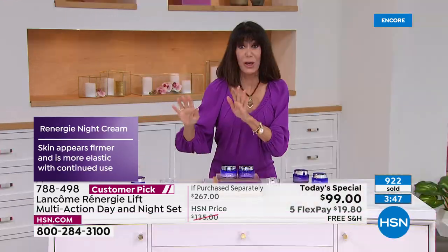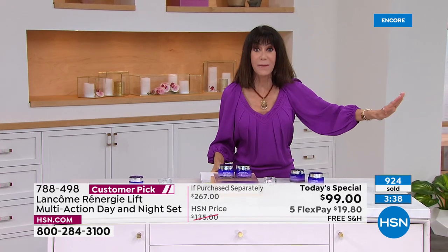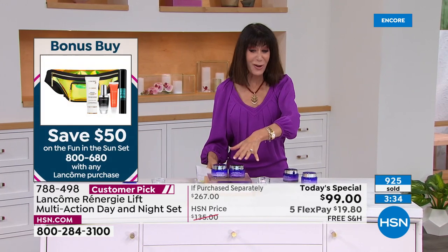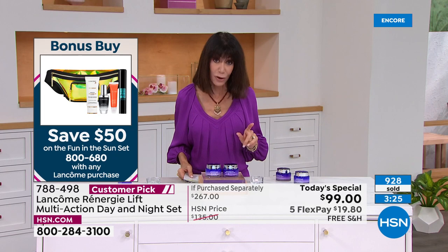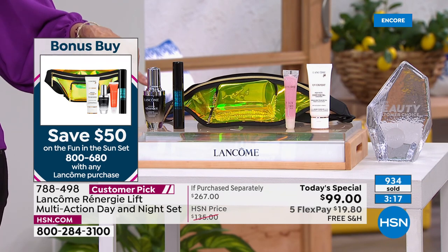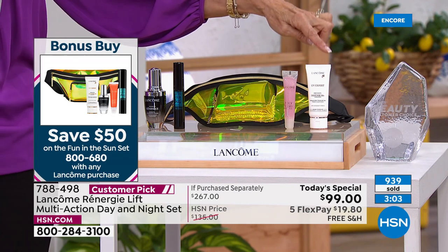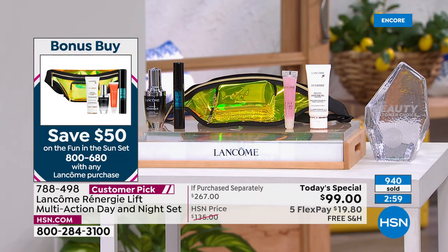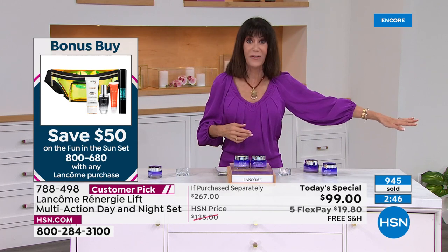We're going to hit the 1,000 mark. We also have an amazing bonus buy available with any purchase today: a $177 value. You're getting a $78 bottle of the Génifique serum, plus Monsieur Big mascara, a Juicy Tube, and the UV Expert SPF cream — all of it. Normally $95, but when you buy anything from Lancôme today you can add this entire set for $45.